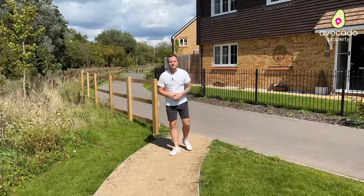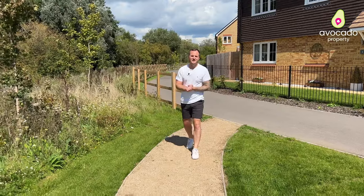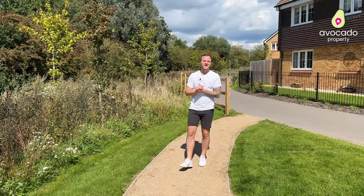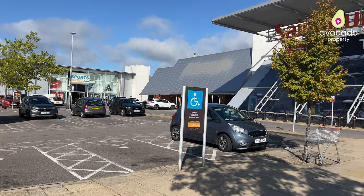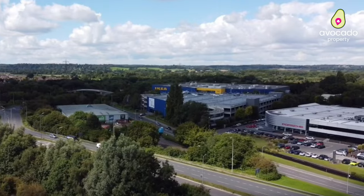Starting with the transport links, you're literally one minute from the M4 junction 12, giving you access to Reading and beyond. Theale train station is about a 10 minute walk and there's also plenty of local amenities on your doorstep. Across the road you have Sainsbury's and a complex including Boots, Sports Direct, Pure Gym, as well as IKEA.